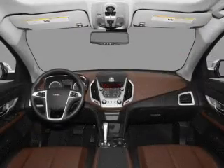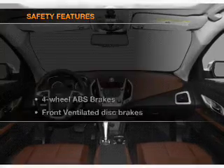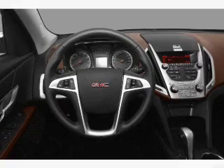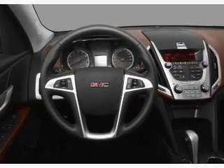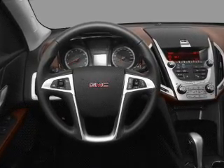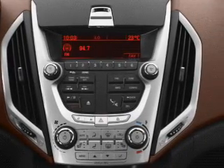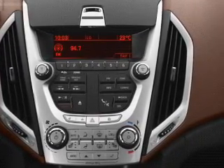An AM/FM stereo with a CD player is included, and for your peace of mind the following safety equipment is included: front ventilated disc brakes, passenger airbag, side airbag, curtain head airbags, stability control, and daytime running lights. Let us put you in the driver's seat today — call or click to contact us.